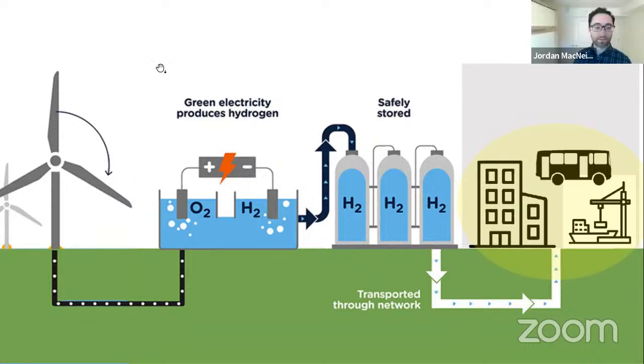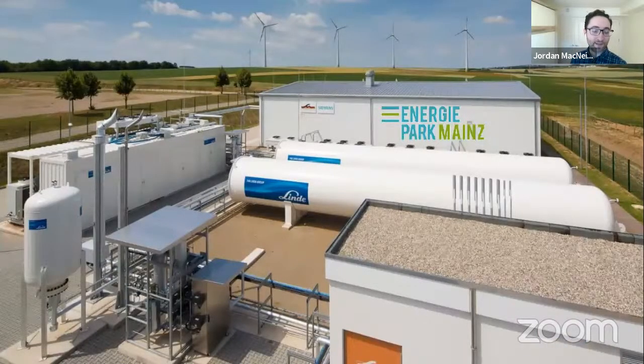Thanks Derek. So at Heritage Gas, over the last little while, we've been working on a project to produce low carbon hydrogen in HRM. We recently applied for funding to support a five megawatt hydrogen production facility that'll produce about 700 tons a year — or about 100,000 gigajoules of low carbon hydrogen. That's enough fuel to power 50 transit buses or heat up to 1,000 homes. The project will produce hydrogen through electrolysis using renewable electricity from a local wind project, so it'll be very low carbon.